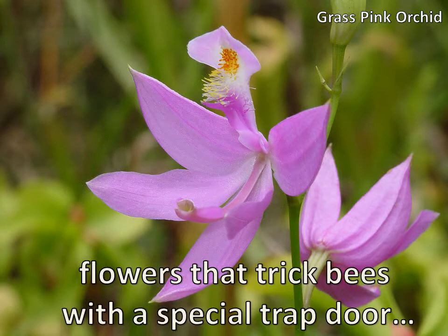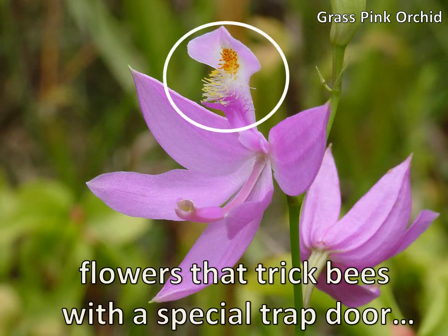We have flowers that trick bees with a special trap door. This is a grass pink orchid, which also shows up in bogs. If you look at the top of the flower, you can see those little yellow fuzzies. Ordinarily, if you're a pollinator, yellow fuzzies mean there's nectar — there's pollen. So the bees fly in and grab on, but the problem is there's no nectar. That entire top portion is like a spring-loaded trap with a trap door hinge, so when something heavy lands on it, the whole thing drops the bee right down to the bottom portion, which ends up pollinating the flower. The bee gets dumped on its back, doesn't get any nectar or pollen, flies away, and the whole thing starts all over again. You feel bad for the poor bees, but it's a really clever strategy by the plant.